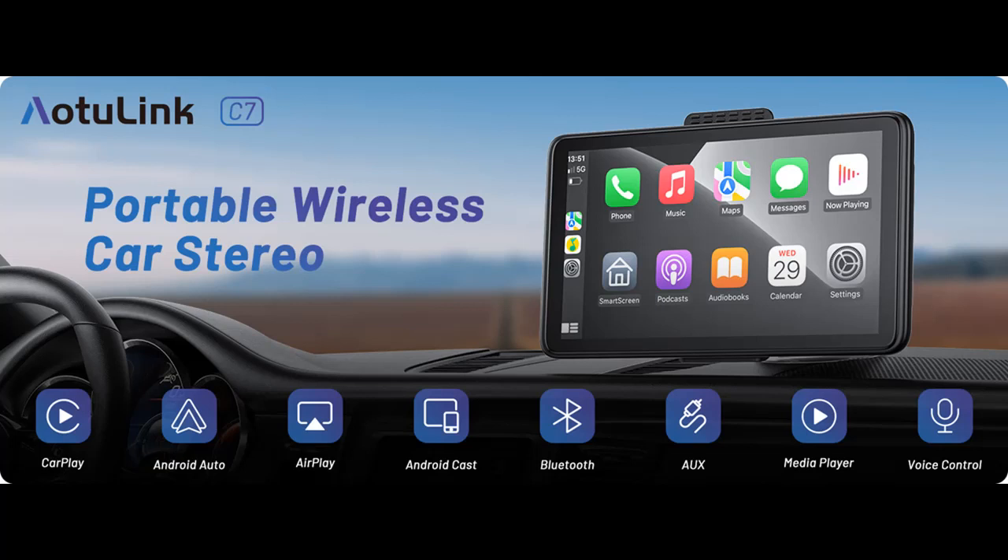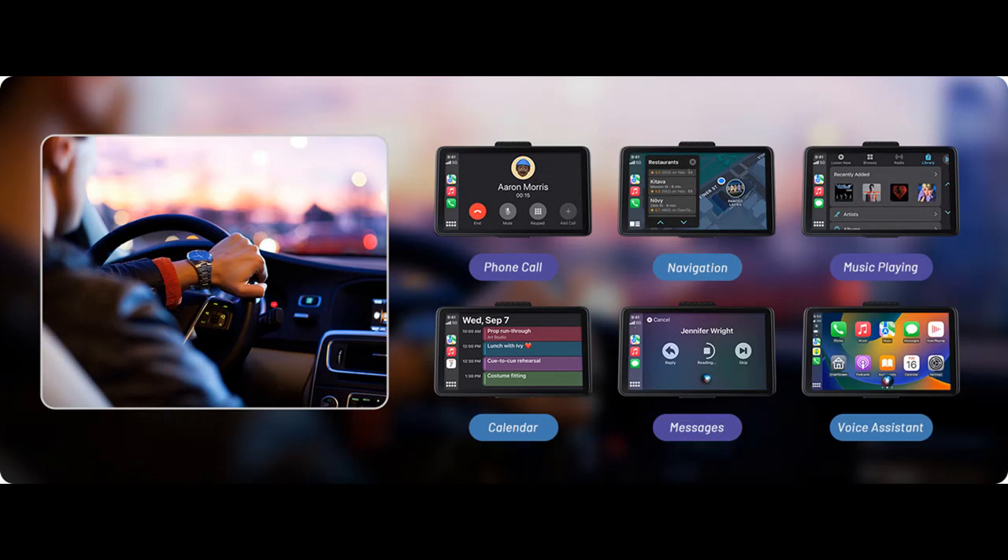Highlight Features or Overview Summary for AOTU Link Car Stereo for Wireless Apple CarPlay and Android Auto. You can find it and shop from a wide selection of devices in different configurations for your needs, filtering by specification, type, brand, and more. Highlight Features or Overview Summary are included below.